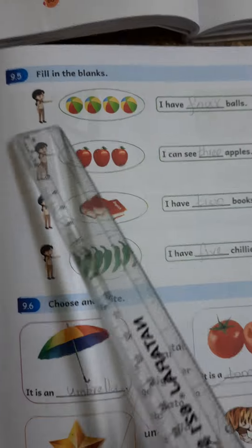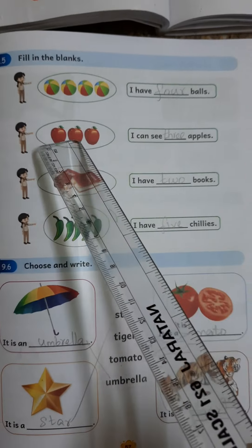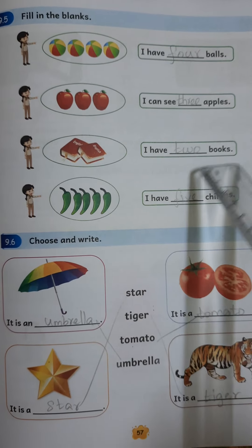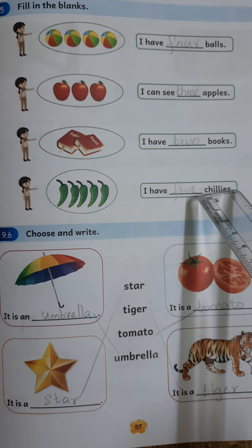9.5. Fill in the Blanks. I have four balls. I can see three apples. I have two books. I have five chilies.